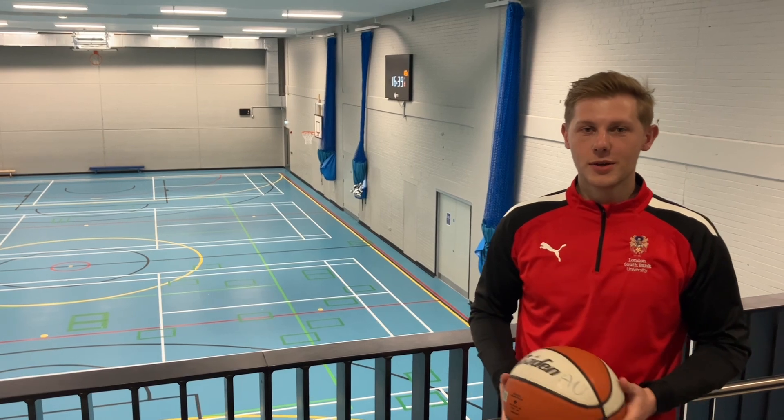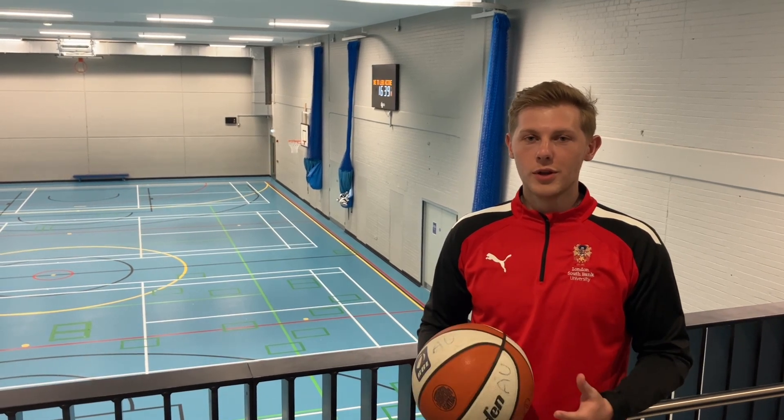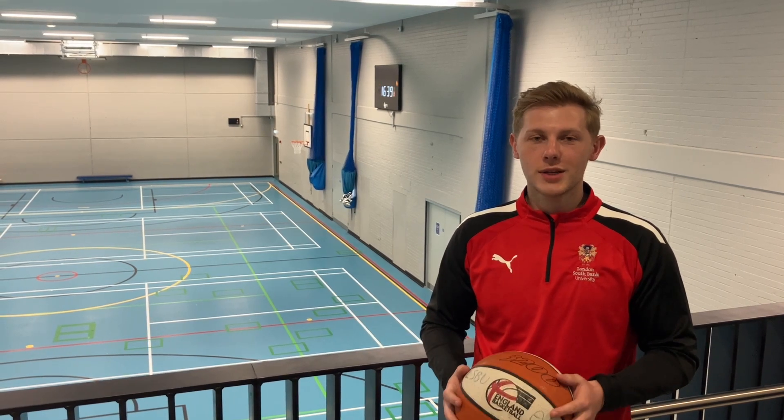Hi, I'm Charlie, the Sports Development Officer here at London Southbank University. We've got so many good local sports clubs for you to join as a student, including men's and women's rugby, men's and women's football, cheerleading, basketball, and netball. We've got so many good opportunities available — come and take part.